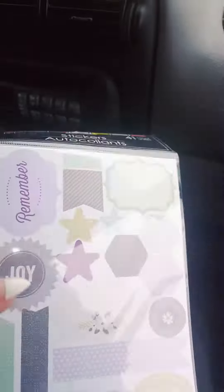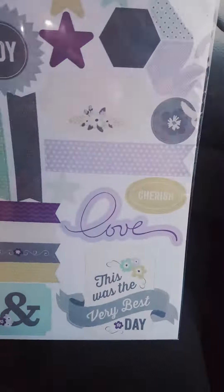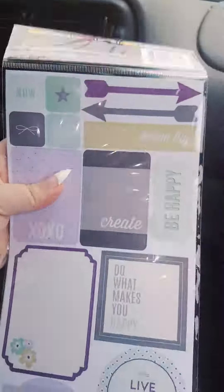I was like, this is awesome for like pocket letters or crafting. So I got those, and then I got these — and these ones have 41 of them in it instead of the regular like 32. But this is also great for pocket letters and those flip books and stuff.